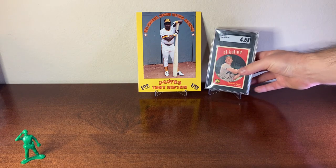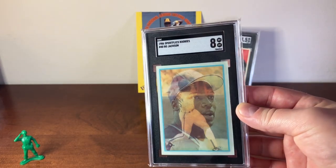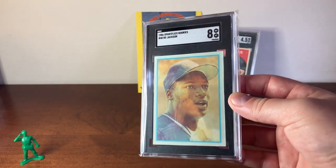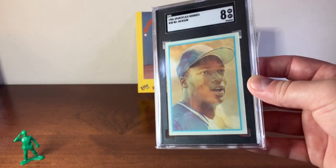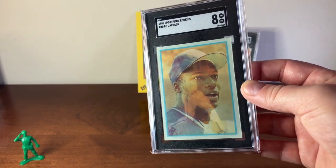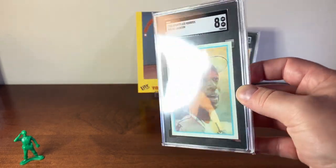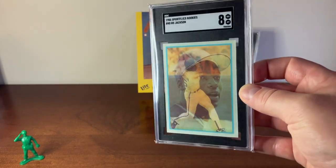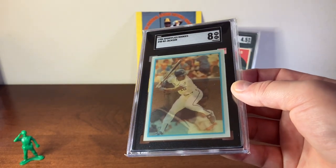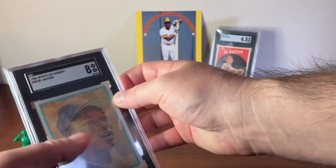The next card is from 1986 — it's from the Sportflix Rookies set, and this is a Bo Jackson. The great thing about this set is it's got all the major rookies from 1986 that would have been in the Topps traded set: Jose Canseco, Will Clark, Barry Bonds, and Bo Jackson. It shows three different images — a portrait and two batting poses. And that's the 1986 Sportflix.